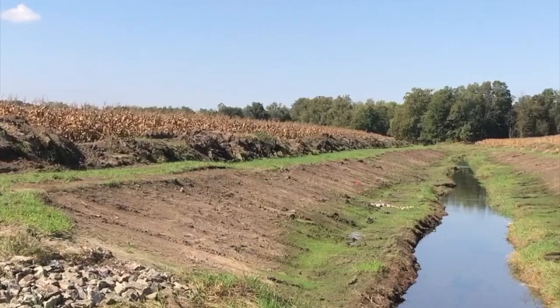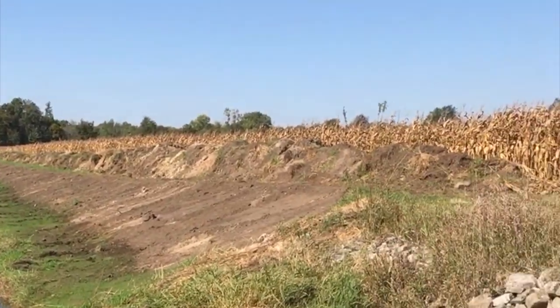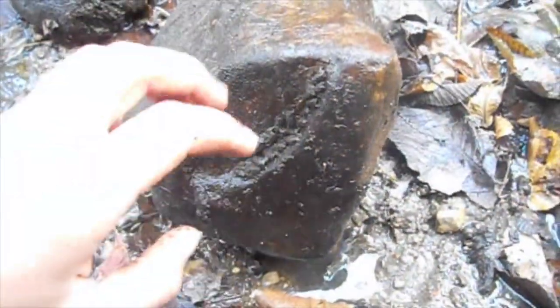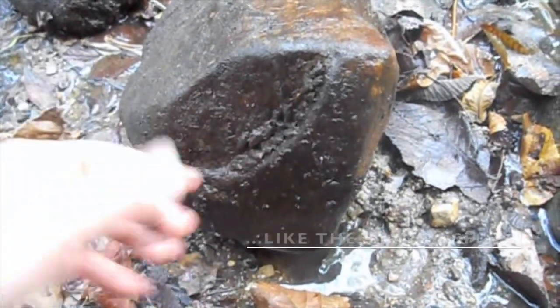Understanding and monitoring the dispersal of genetically engineered organisms and their byproducts is a critical component of the safe and responsible use of this technology in the environment. Ultimately, we want to identify and mitigate any unintended effects to non-target organisms.